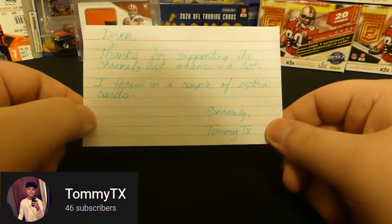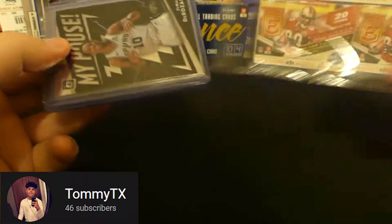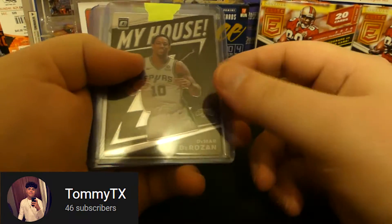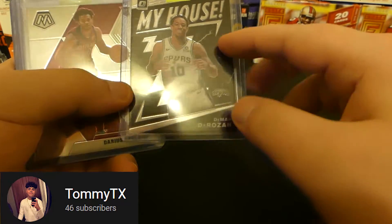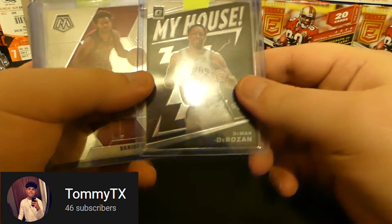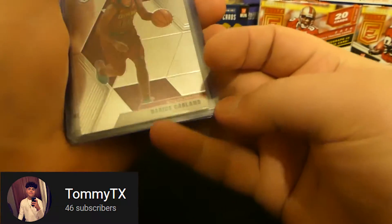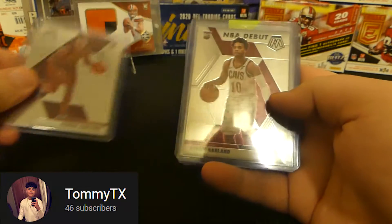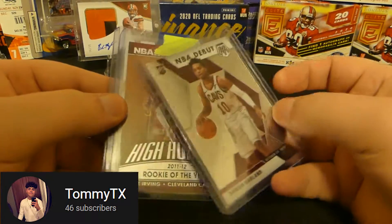I'll have a link to his channel and Hendo's channel below — you guys need to go check these guys out and throw them a sub. I had no idea what I was getting since I was the last winner, but he said he threw in a few extras. We got a DeMar DeRozan My House — I think I needed this card. I was collecting the regular form; I actually like the regular more than the holographic parallels. Next we got Darius Garland from the Cleveland Cavaliers Mosaic rookie — super cool. And another Darius, the NBA Debut card as well.